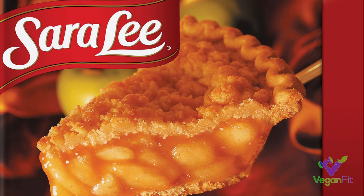Next up is Sara Lee frozen pies — the apple and the cherry pie. This is pretty cool; if you go to dinner at someone's house and they made a frozen pie because they didn't want to bake a real one, if it's apple or cherry you're in luck, because at least you can have a little bit, even though it's probably not that good anyway.